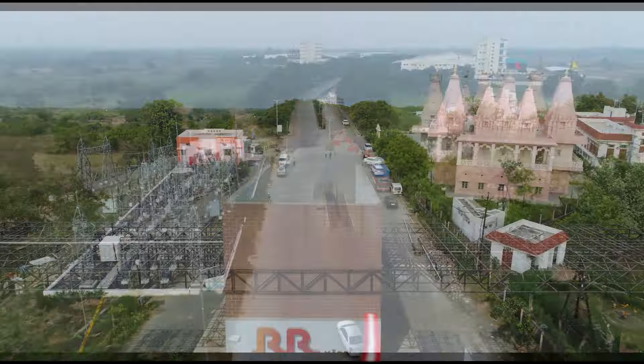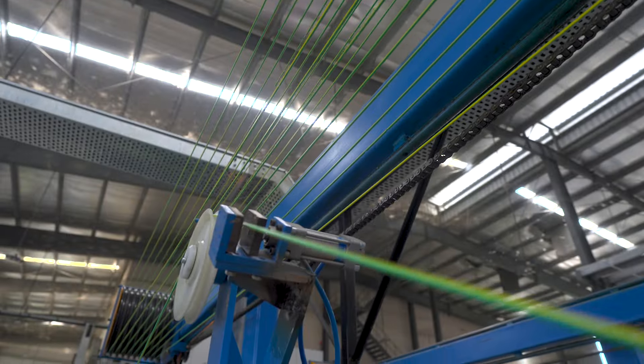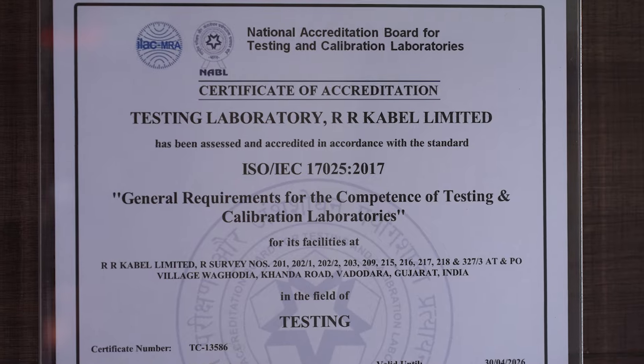Welcome to the RR Kabel Manufacturing Plant at Vadodara, Gujarat. It is one of the best cable manufacturing plants in India. Every wire and cable manufactured here passes through the most stringent tests in our NABL-approved laboratory.